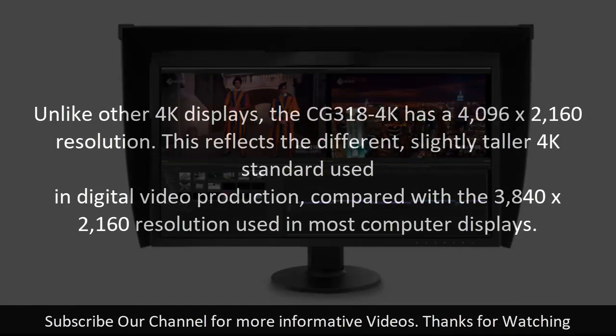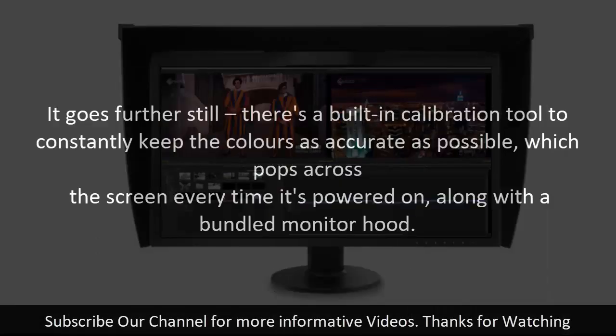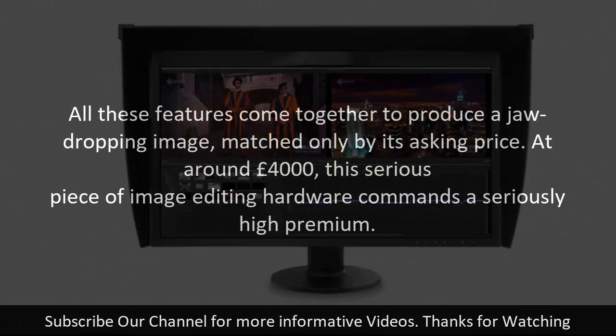It fully supports 10-bit color taken from a 16-bit lookup table. Unlike other 4K displays, the CG318-4K has a 4096 x 2160 resolution, reflecting the slightly taller 4K standard used in digital video production compared with the 3840 x 2160 resolution used in most computer displays. There's also a built-in calibration tool to constantly keep colors accurate, which pops across the screen every time it's powered on, along with a bundled monitor hood. At around £4,000, this serious piece of image editing hardware commands a seriously high premium.